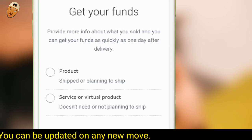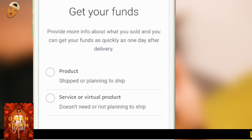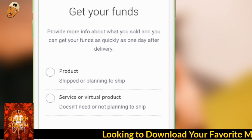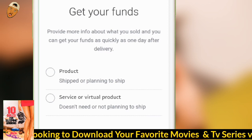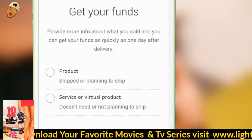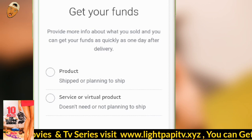They give you two options to select: "Products" or "Service or Virtual Product." If you click on "Products," you are going to add a tracking number — that is if you are going to ship something to the sender. Since PayPal considers every transaction on this business account as a business transaction, they think you are probably selling something to someone who made payment for an item, so it's up to you to ship the item for them to release the money.